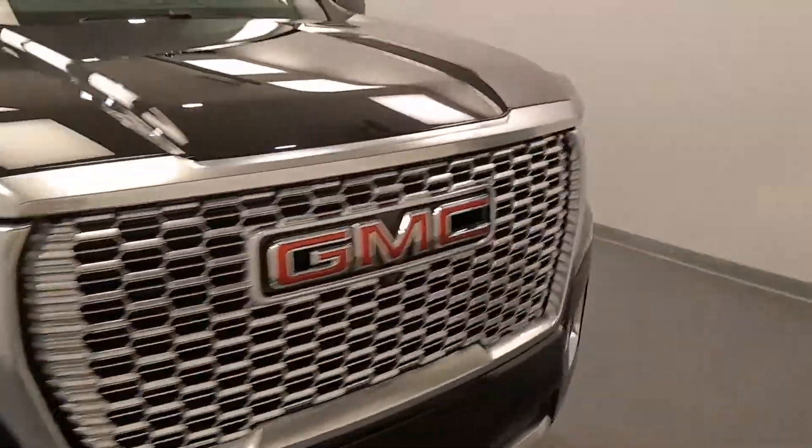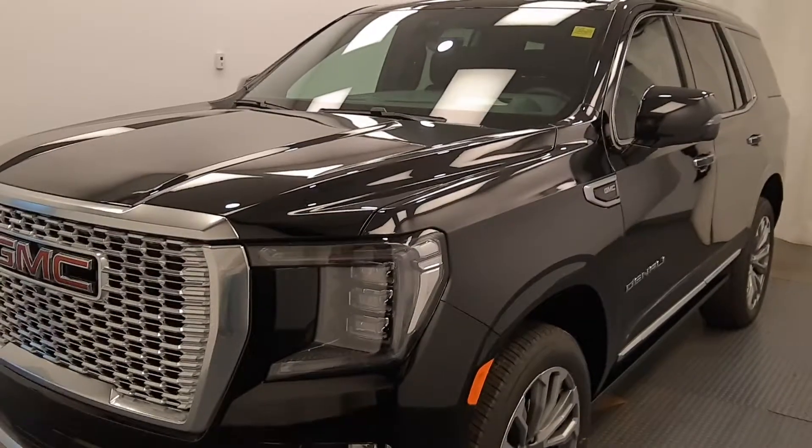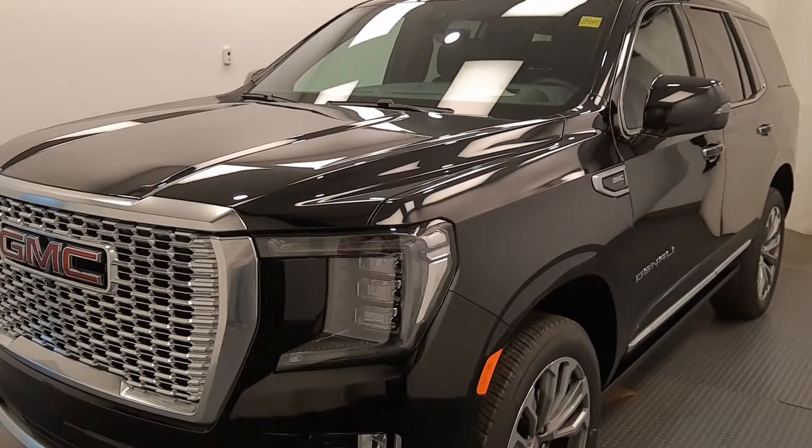Stock number 219727, 2021 Yukon Denali in black.